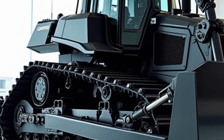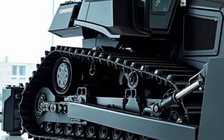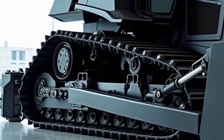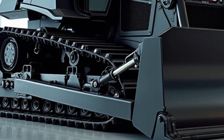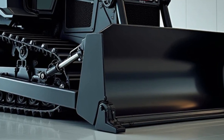At first glance, the AO Super Bulldozer commands attention. Its massive frame is built with a lightweight yet ultra-durable titanium alloy, making it both strong and agile. The exterior is coated with a self-healing nanopaint that repairs scratches and dents on its own, ensuring the machine always looks as good as new. The design is sleek and aerodynamic.